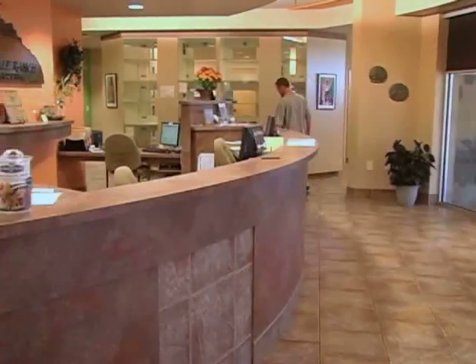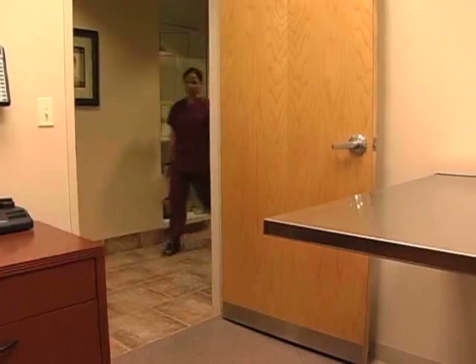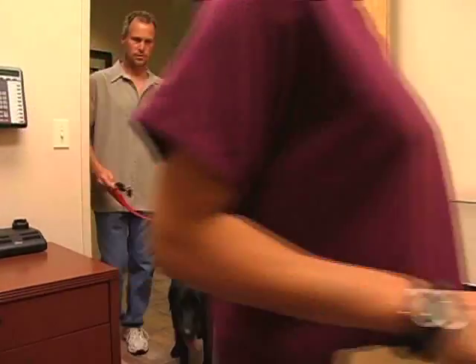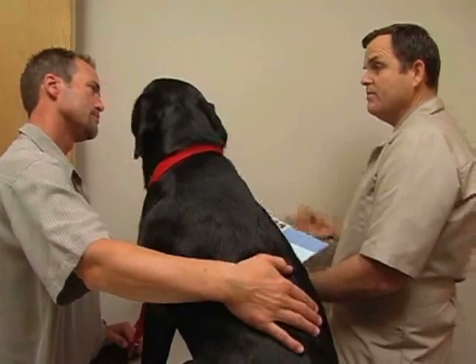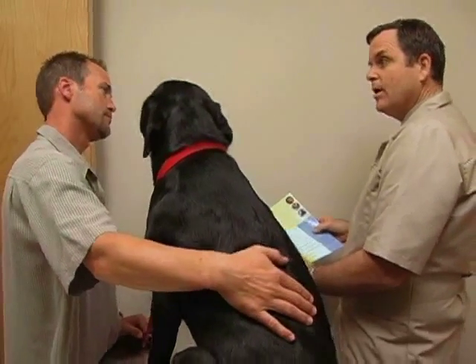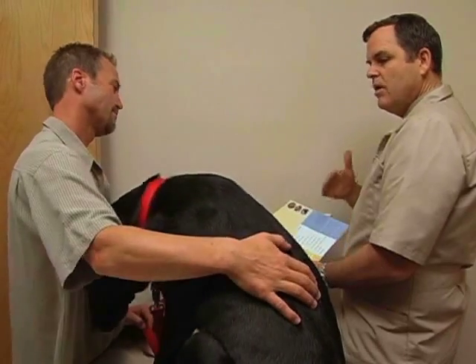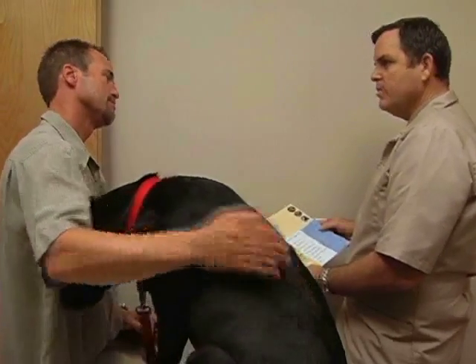We advise owners to allow you to conduct a full examination, including blood and stool samples if necessary. We recommend that any coughing, sneezing, excessive itching, or licking should also be reported to you, as this may assist you in determining the true culprit. Once all other likelihoods have been ruled out, you will be able to advise if allergy testing is right for their pet and which allergen panel would make the most sense to utilize.